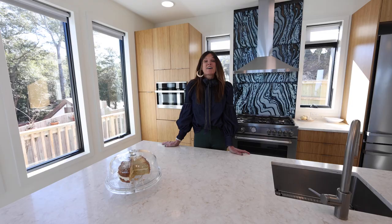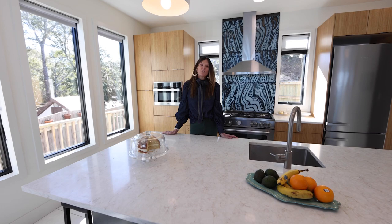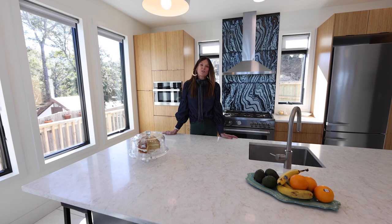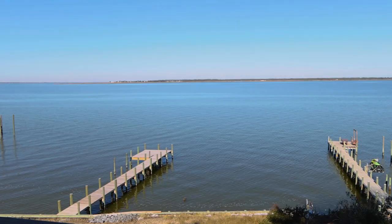Prepare to be amazed by the ultimate chef's dream kitchen. The magnificent quartz island provides ample space for all your culinary endeavors. And anchoring the kitchen is an incredible artisan backsplash feature reminiscent of the northern lights reflecting on rippling blue water.